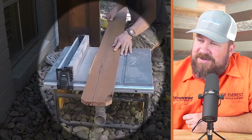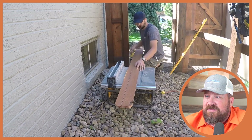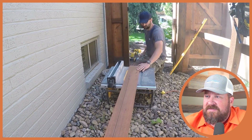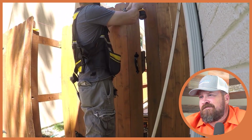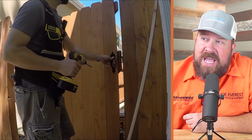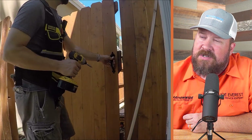He's not sure why the builder would freehand rip on a table saw when it literally has a fence installed on it — that's what the fence is for. The hand placement makes him cringe; it's a great way to get injured. Also, he had room to make the gate a little larger so it would take a full picket rather than having to cut or split one.